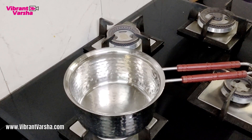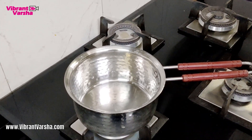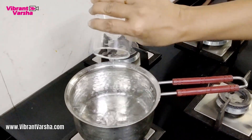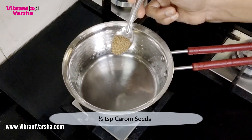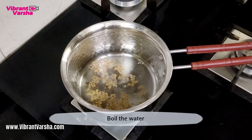For the Magical Fat Burner Drink, I have taken one pan in which I will add one glass of water. The main ingredient is carom seeds. Let's boil all of this.